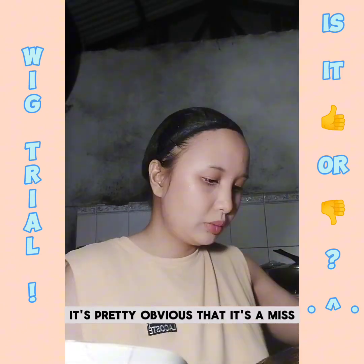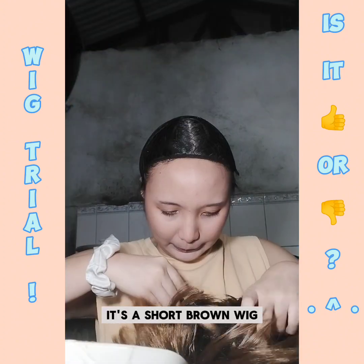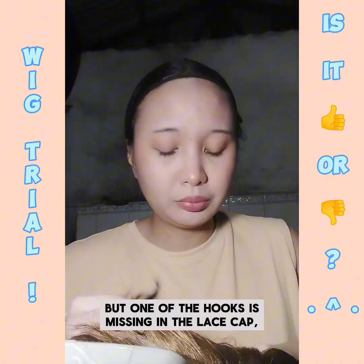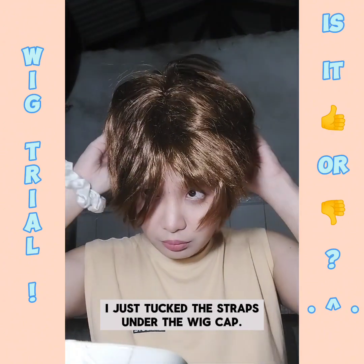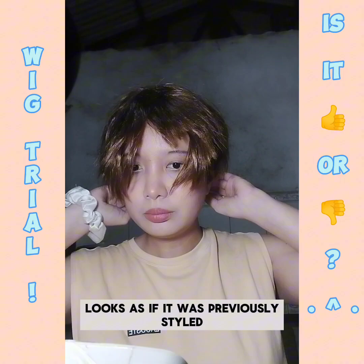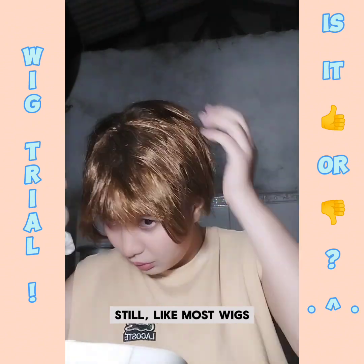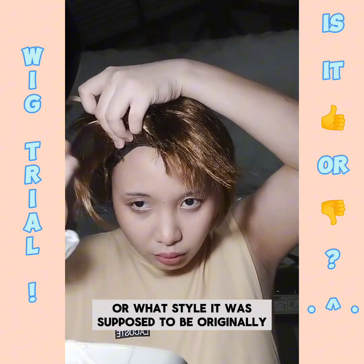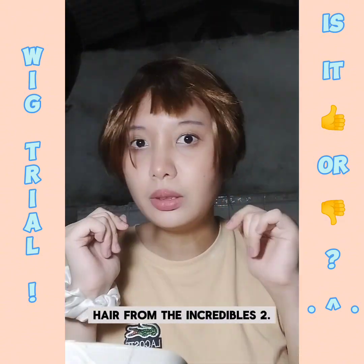In the case of the short wig set, it's pretty obvious that it's a miss with this particular last wig. It's a short brown wig, still shiny like the rest of the short wigs, but one of the hooks is missing in the lace cap, so when I put this up I just tucked the straps under the wig cap. The bangs also look trimmed which, like with the white wig, looks as if it was previously styled, which I found really strange.